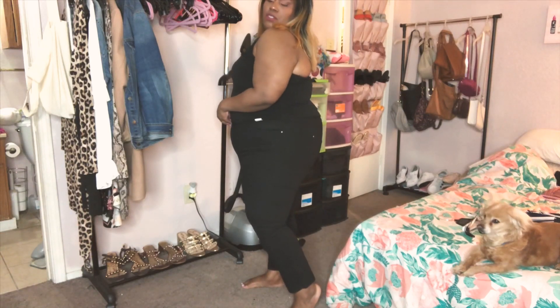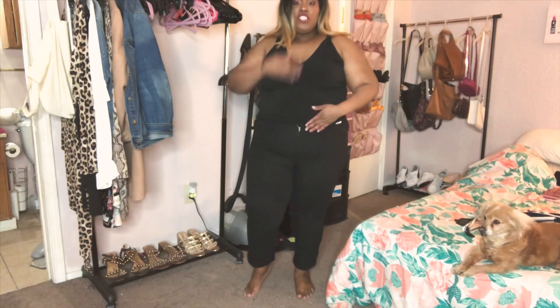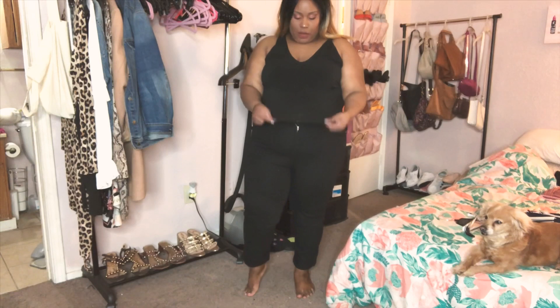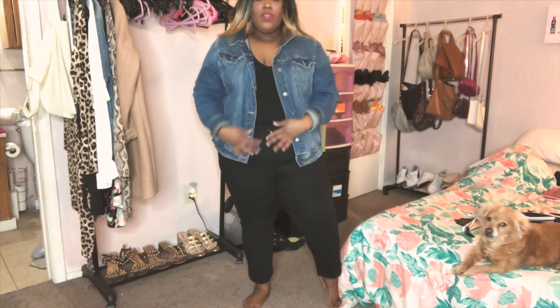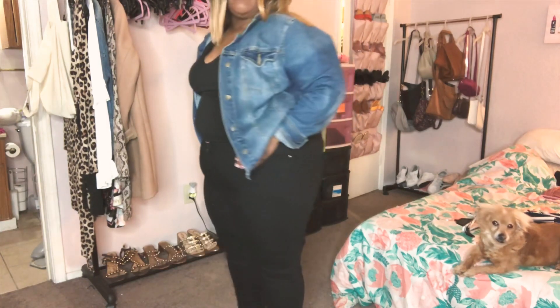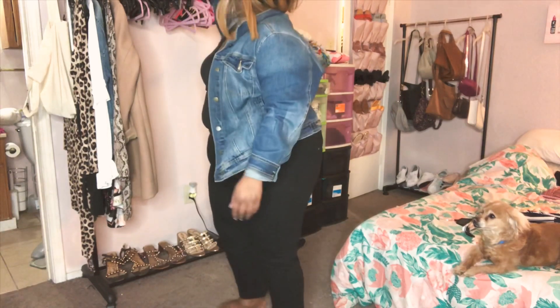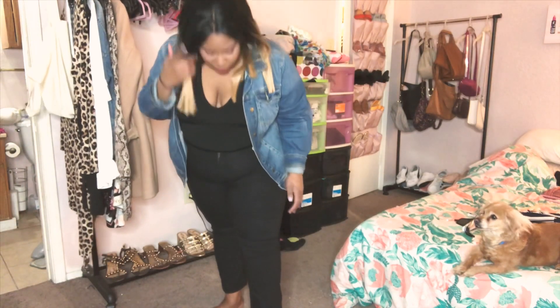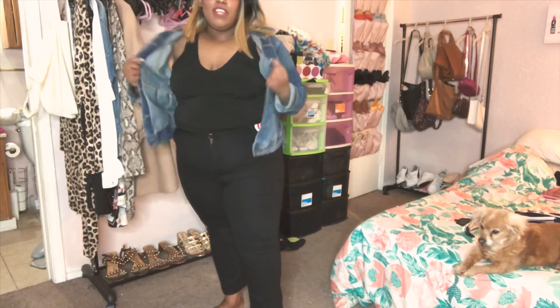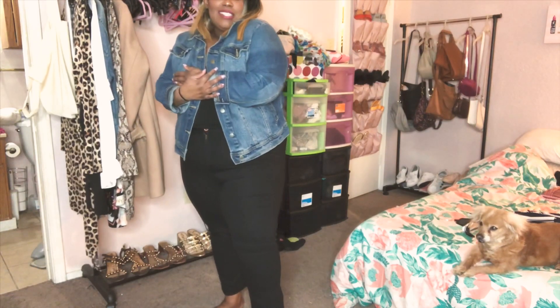Here are the Evans pants with the black tank from Nordstrom Rack. I love this shirt — it's a little short, so it would be cute tucked into jeans or layered under a blazer or denim jacket with some cute sandals. The jeans are super cute too — I love that the hem is wide at the bottom, which is a style I've been really into lately.